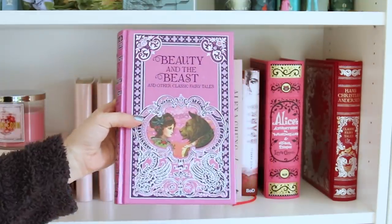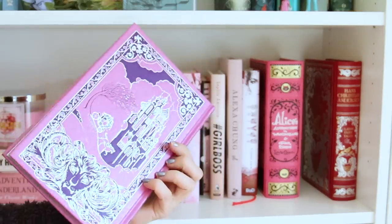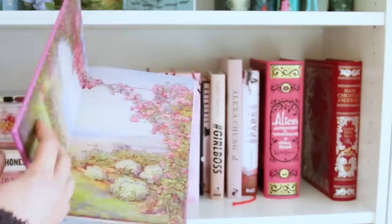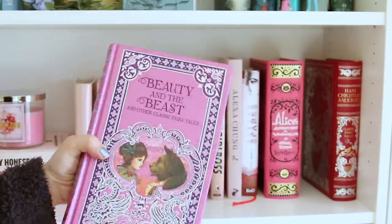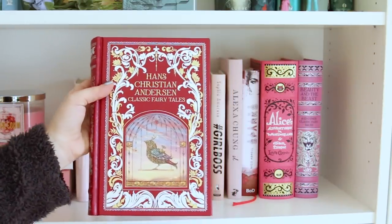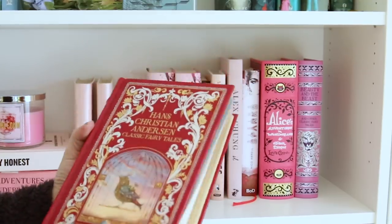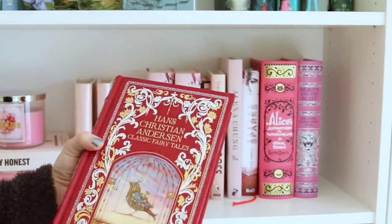Da haben wir Beauty and the Beast, auch aus der Barnes & Noble Reihe mit silbernem Buchschnitt – das habe ich zu meinem Geburtstag geschenkt bekommen, wunderschön aufgemacht. Und hier auch noch Hans Christian Andersen, Classic Fairy Tales – wieder mit goldenem Buchschnitt. Wunderschön.